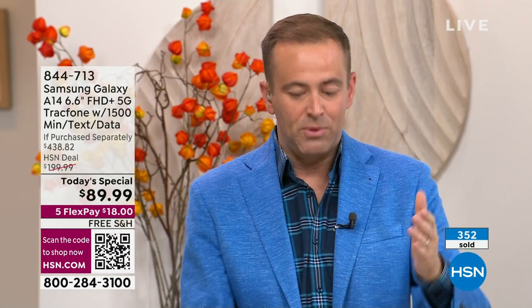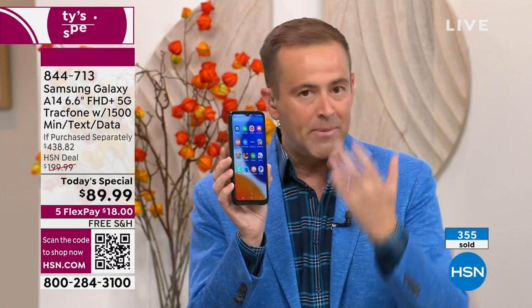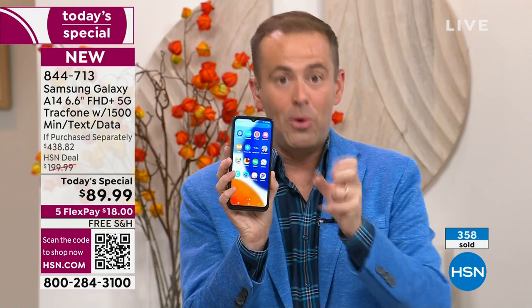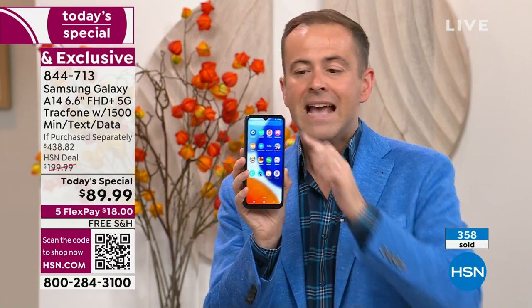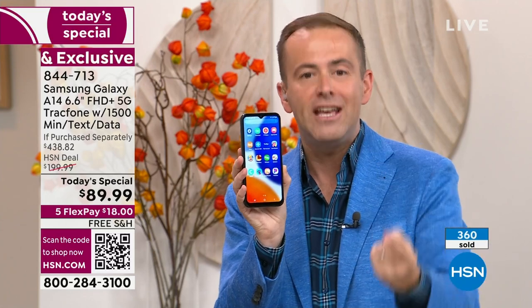There is no tomorrow on this one — there is no other Today's Special. None on Black Friday or Cyber Monday or November or December. This is the last Today's Special of the year, and we're doing it in a big way. This is the brand new, just-launched Samsung Galaxy A14 — a 6.6-inch infinity-edge display, 5G connectivity.